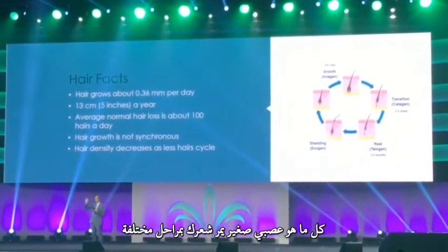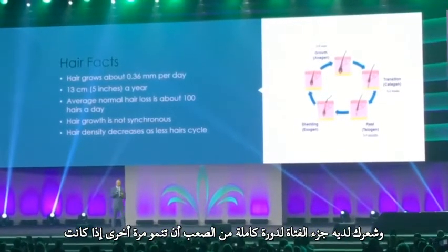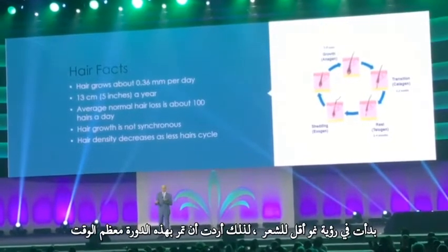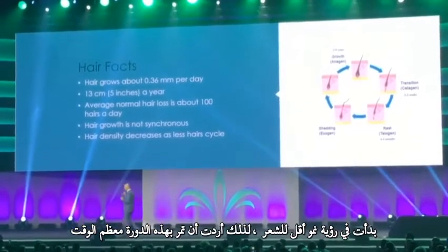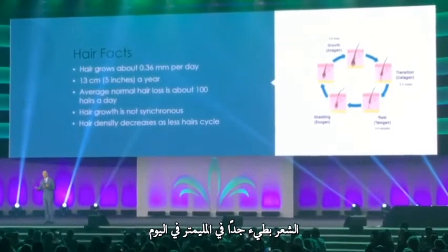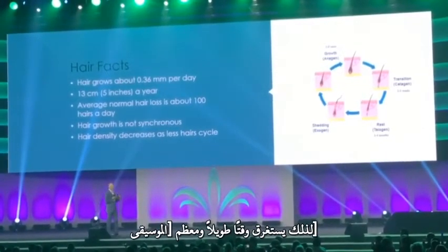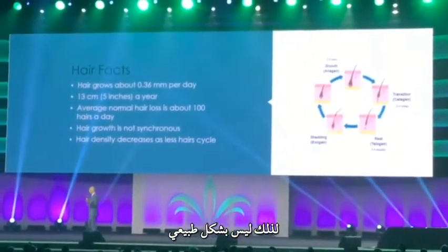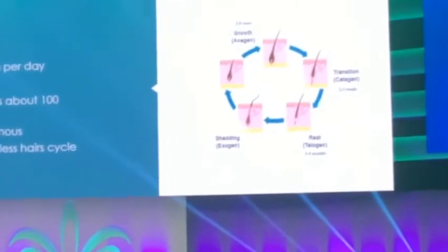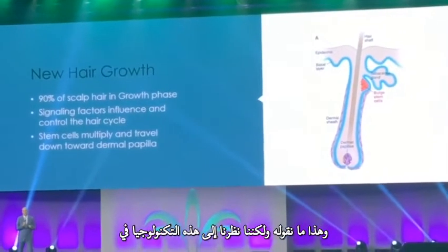Hair growth cycles — not all hair is growing at one time. Your hair grows at different stages and has to complete a full cycle for it to grow again. If it gets stuck in that cycle, you don't get as many hairs growing and you start to see less hair. Most of the hair that's growing grows very slowly — a third of a millimeter a day. Most of us lose about 100 hairs a day. As long as we get back into the hair cycle again, we maintain our hair; as soon as we don't, we lose it.